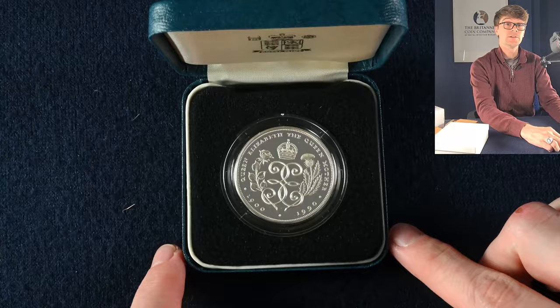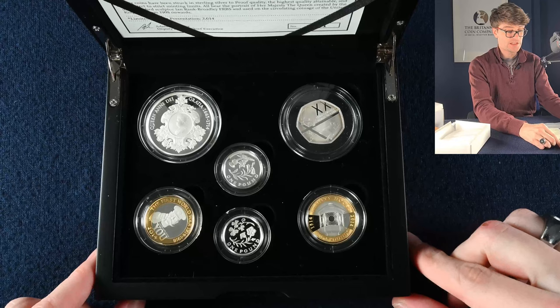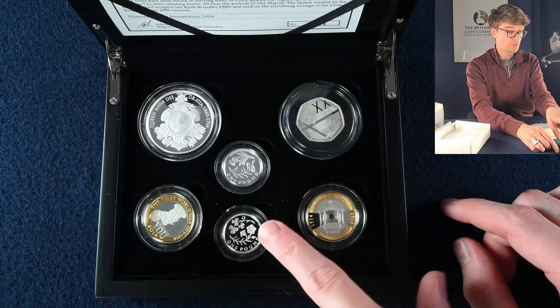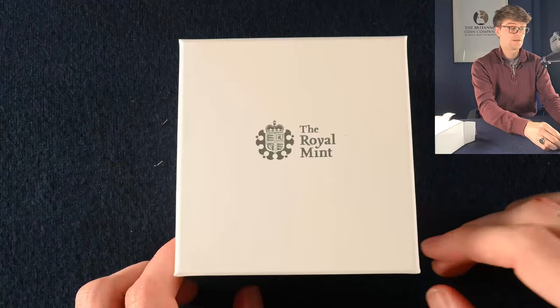Into the next box — again the Queen Mother's 90th birthday silver proof coin. Into the next box, we have got a 2014 silver proof PAFED coin set with some lovely commemorative coins: the Queen Anne £5 coin, Commonwealth Games 50p, two more floral £1 coins, and Trinity House and Lord Kitchener on the £2 coin. What a lovely set of coins this is.